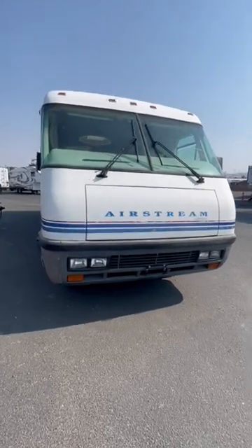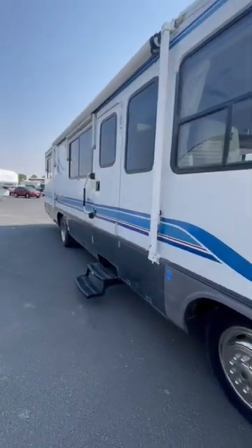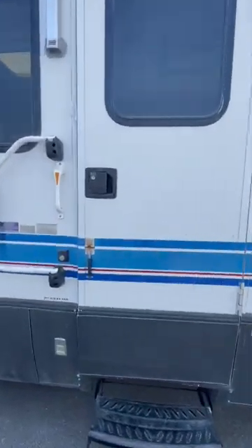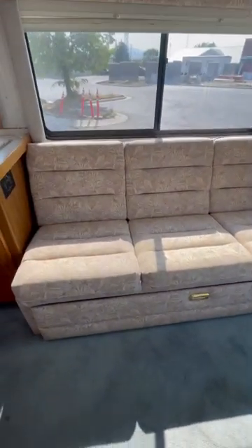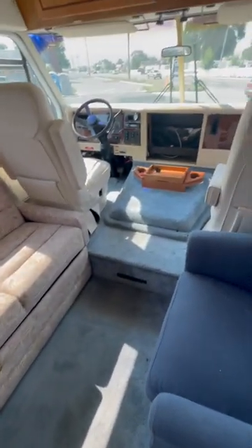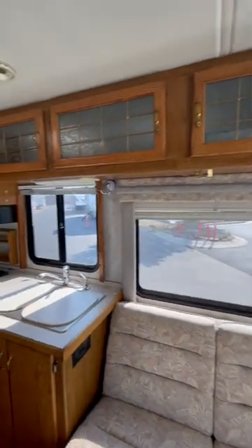Tony Badger's in Idaho at Paris RV, and they have a used 1994 Airstream Land Yacht. I had to show you guys this because this is like an antique. It's really cool inside. It'll remind you that it's the 1990s just by the flower pattern on the couch, the blue carpet. It's in pretty good shape for being over 30 years old.